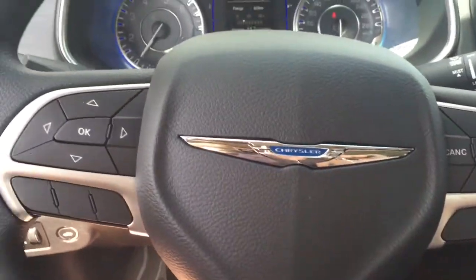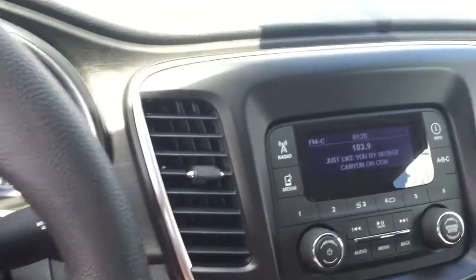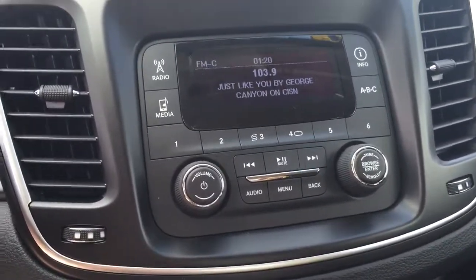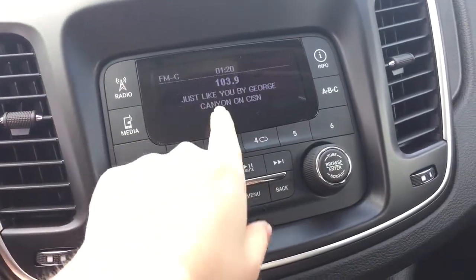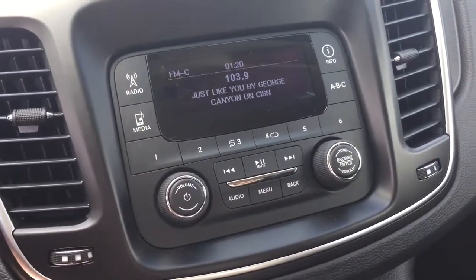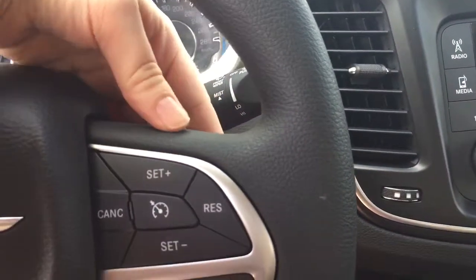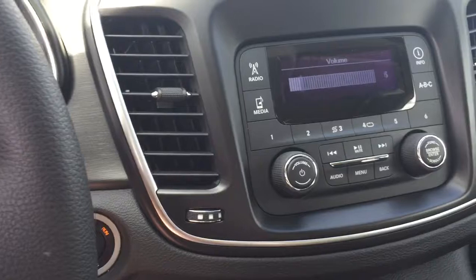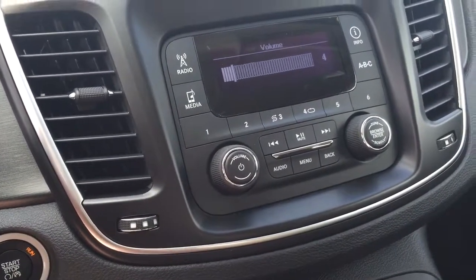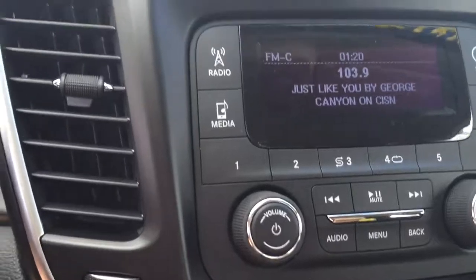There are steering-wheel-mounted audio controls on the back as well as cruise control on the side. Coming along the center console, there's a great digital display. The radio is on right now — I pressed info and it shows what's playing. If I don't feel like using the volume button here, I can use the back audio buttons on the steering wheel. Very hands-on experience — you don't have to take your hands off the wheel to change the radio station or the volume.